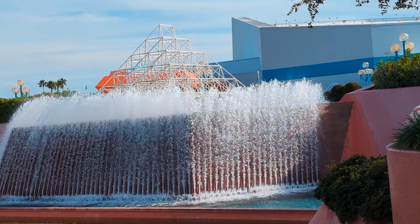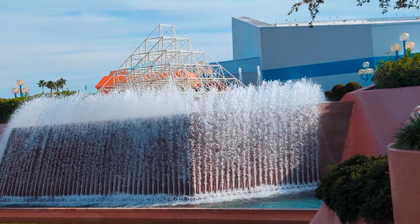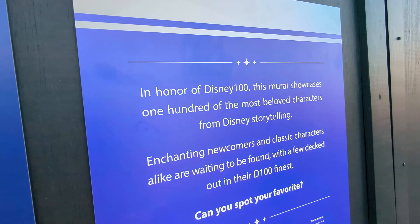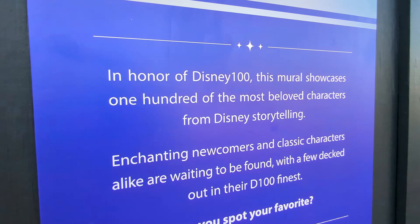Look at that water, it's going up the fountain. Whacking weird! In honor of Disney 100, this mural showcases 100 of the most beloved characters from Disney's storytelling. Enchanting newcomers and classic characters alike are waiting to be found, with a few decked out in their D100 finest. Let's see what we can see.